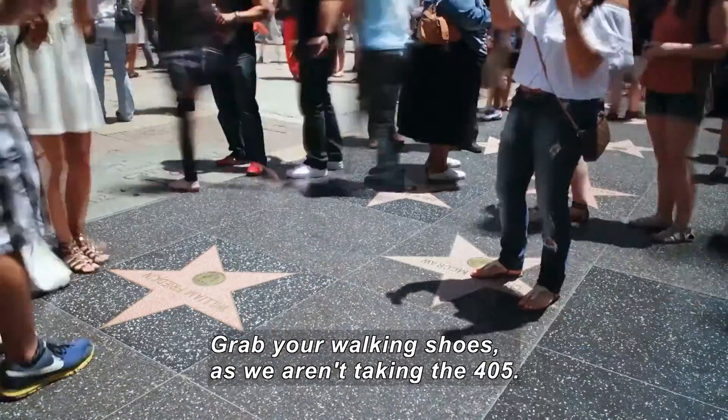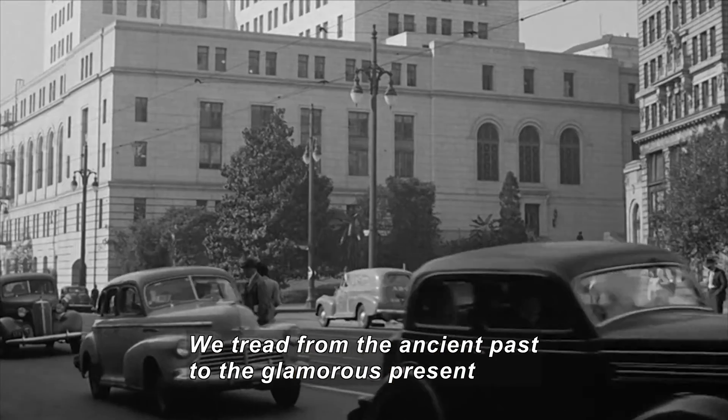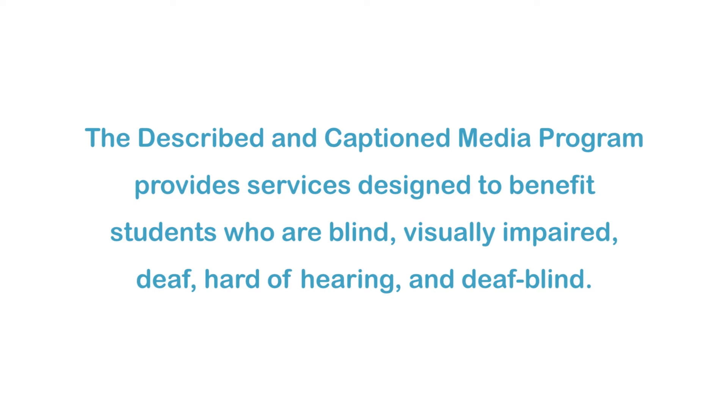So grab your walking shoes because we certainly aren't taking the 405. We are treading from the ancient past to the glamorous present in Los Angeles, California, on today's Travel Through History.